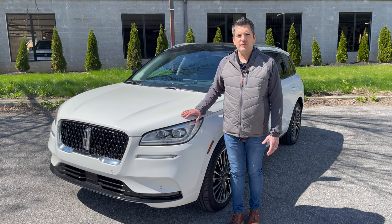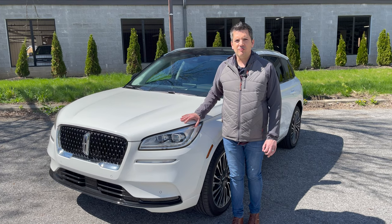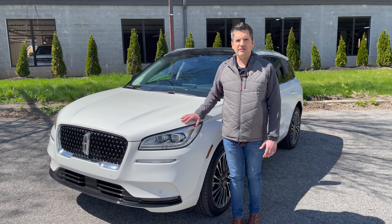Inside, this one has the Beyond Blue theme — these really pretty blue seats that are 24-way adjustable, heated and cooled. It also features a Revel audio system, panoramic sunroof, and a full suite of safety gear including heads-up display, lane keep assist, and lane centering steering.